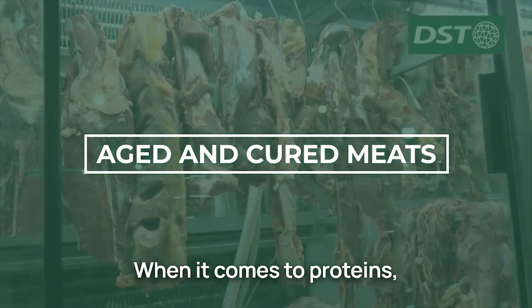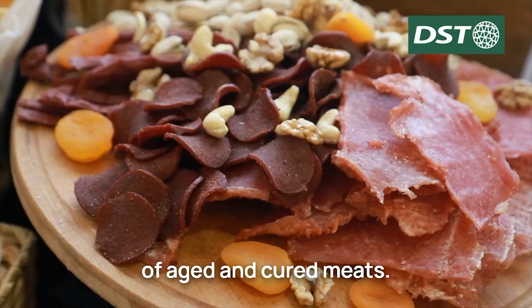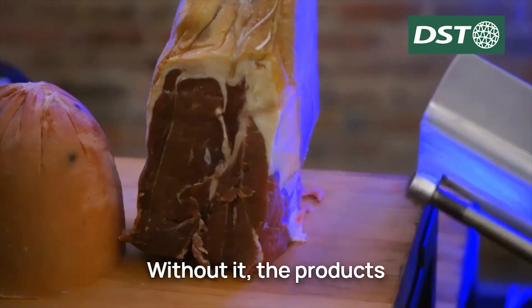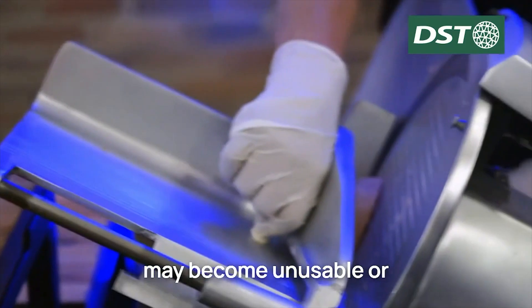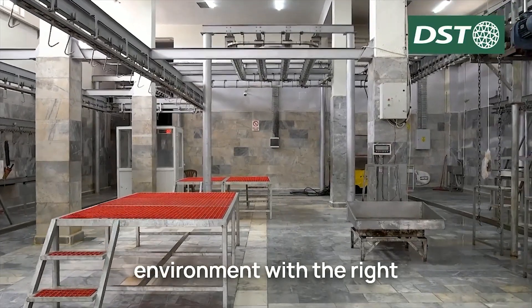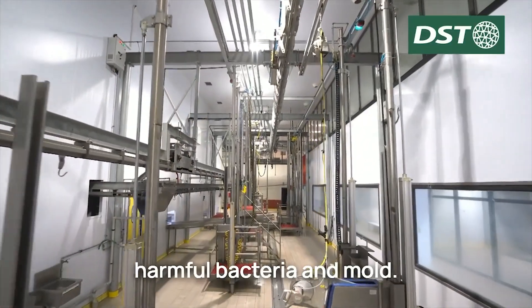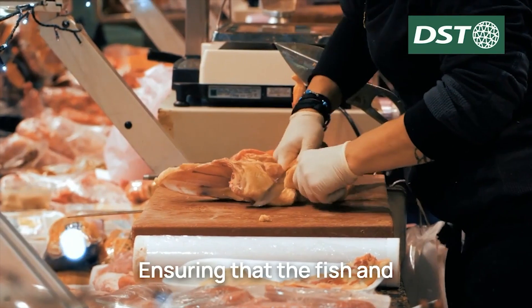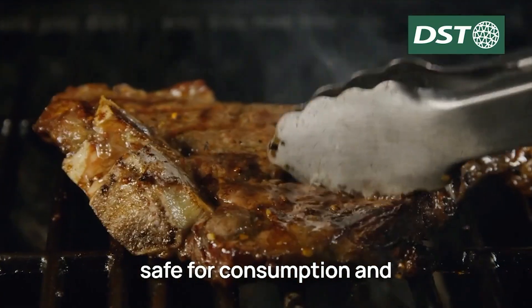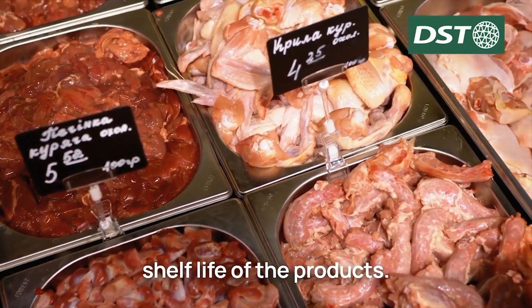When it comes to proteins, proper humidity control is necessary to achieve the desired flavor and texture of aged and cured meats. Without it, the products may become unusable or unsafe for consumption. Maintaining a controlled environment with the right humidity level is essential to prevent the growth of harmful bacteria and mold, ensuring that the fish and meat remain fresh and safe for consumption, and ultimately extending the shelf life of the products.